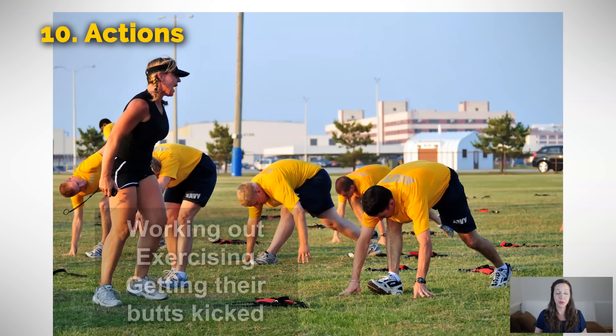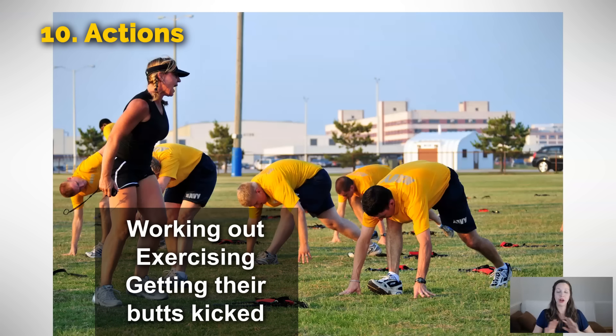In this picture, these guys are working out — they are working out, they are exercising. But this trainer looks like she's pretty serious. We could say they are getting their butts kicked. That means that she is making them work so hard that at the end of the workout, they're probably going to lay on the ground and say, that was so hard. She is kicking our butts — she's making us work really hard. They are getting their butts kicked because this trainer is really serious.